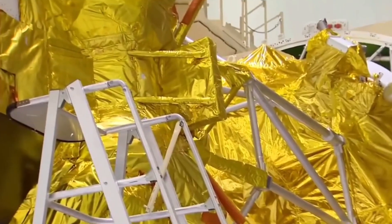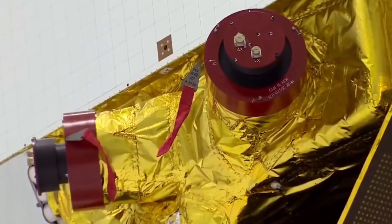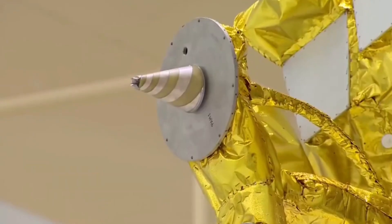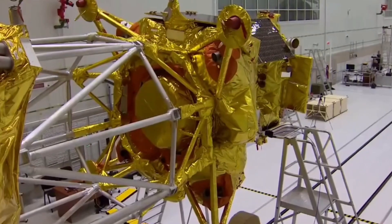Nine minutes after launch from the Vostochny Cosmodrome, the Soyuz 2.1B launch vehicle will deliver the Fregat upper stage with the Luna-25 lander to a suborbital trajectory. The first burn of the Fregat upper stage will transfer it to a close circular orbit with a height of about 200 km, where it will spend about half of an orbit around the Earth.